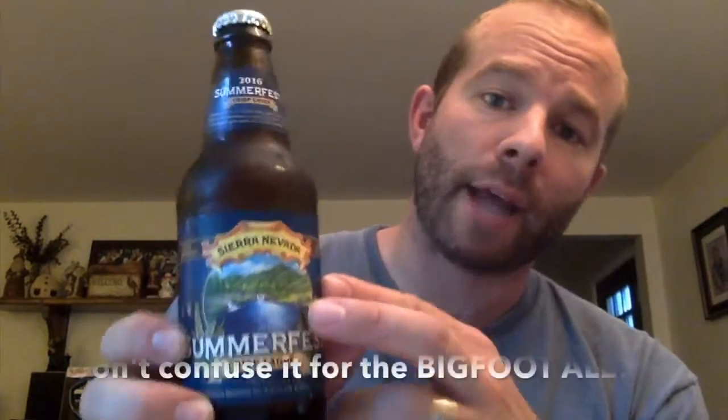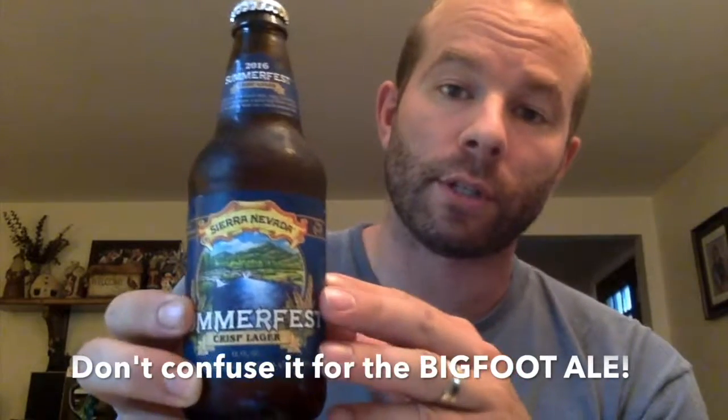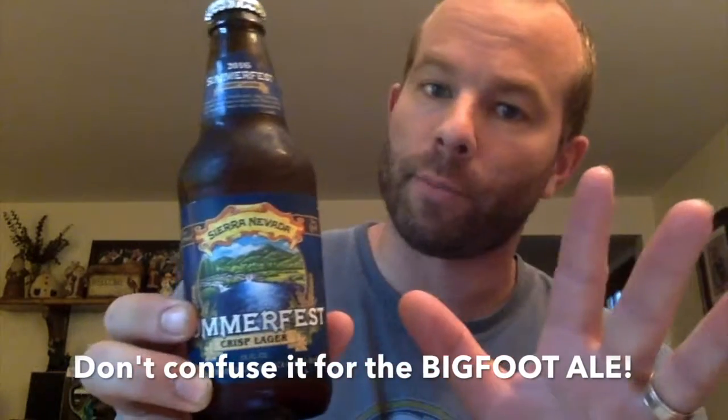A word of warning: if you're not familiar with these beers, this looks very similar in packaging to their Bigfoot Ale, which is a whole other beast. So take a look at your label again and make sure you have the Summerfest if you're looking for the Summerfest.